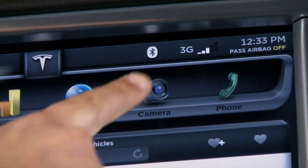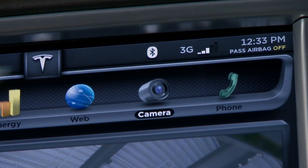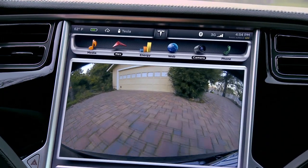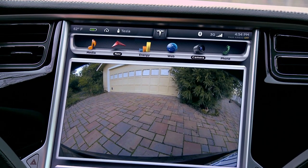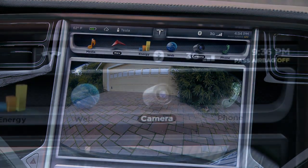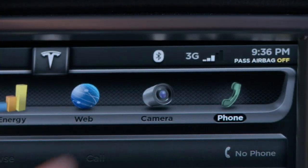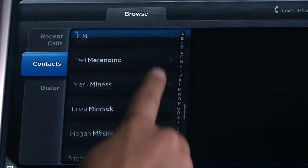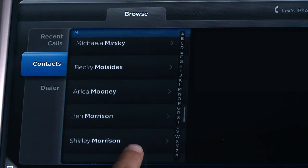When bundled with the tech package, Model S offers the industry's first full high-definition backup camera optimized for ultimate visibility and safety. Up to 10 phones can be programmed and controlled through the touchscreen display, providing the ability to organize contacts with the ease of a smartphone.